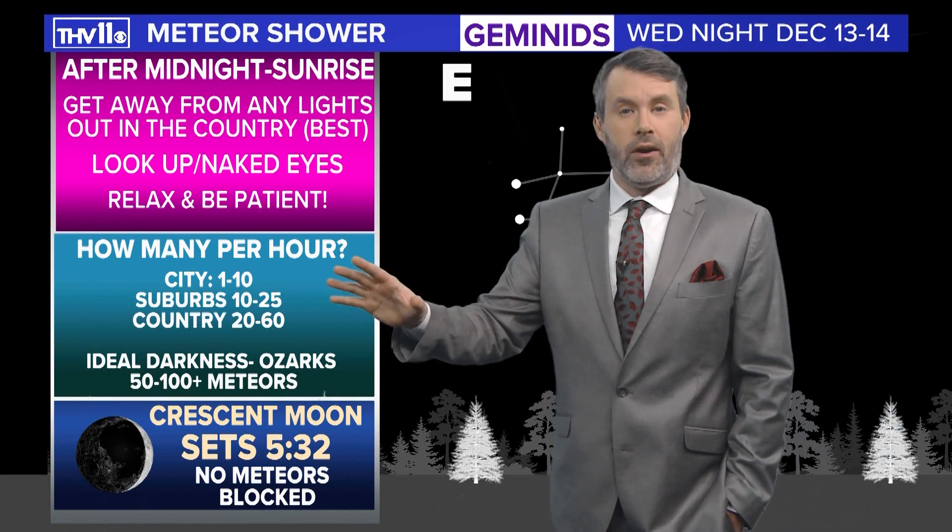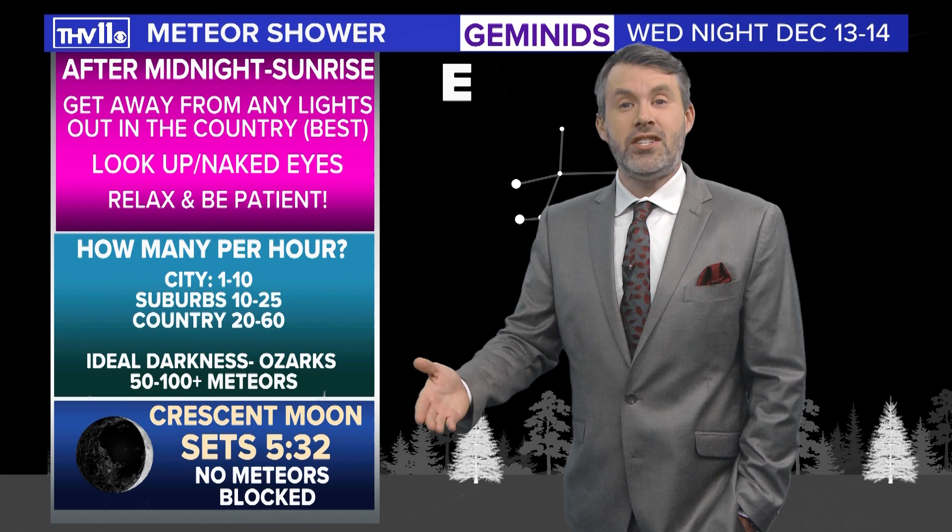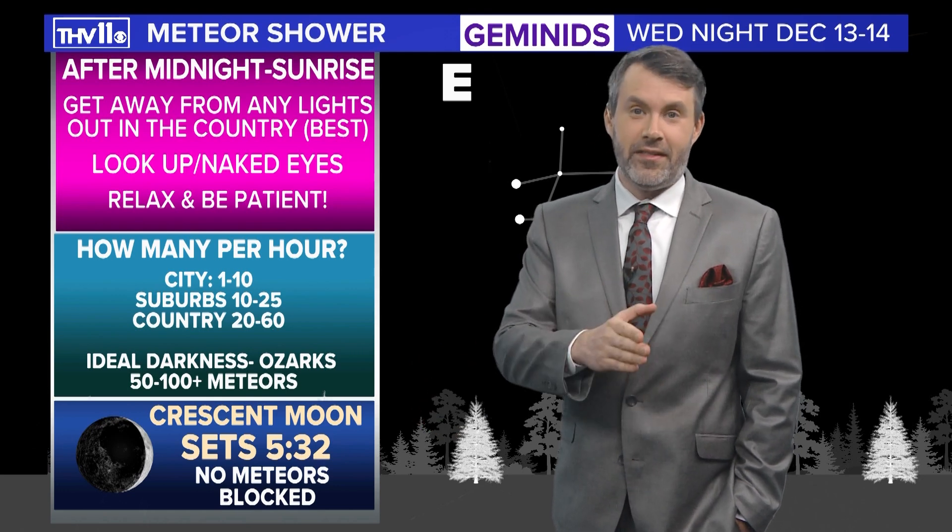But anywhere across the sky, you will see a few meteors light up as you wait patiently, because it's all about patience for this type of setup.